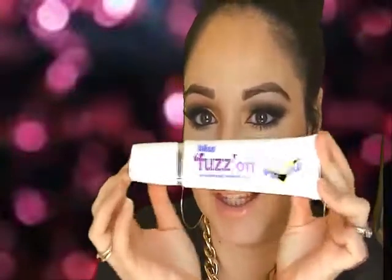Bliss Fuzz Off Bikini Line! If you guys are familiar with the Bliss Fuzz Off for the upper lip — you put a little there, leave it for five minutes, and swipe it off — it really works. They've now made one for the bikini line. You leave this product on for five minutes. Do a small area first and see if there's any irritation; if there is, take it off immediately because that means you're allergic. But it's really formulated so there aren't many sensitivities, so it should be okay.